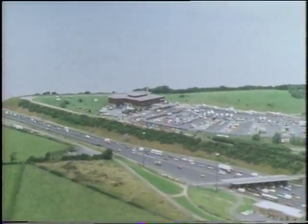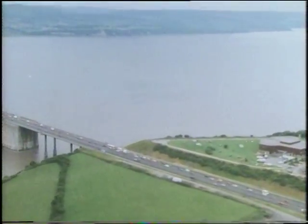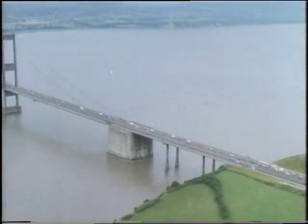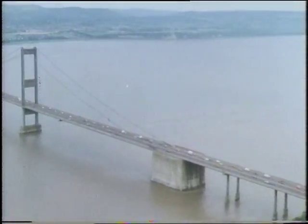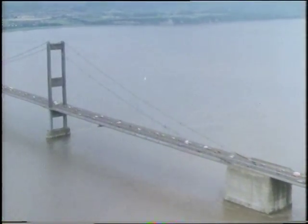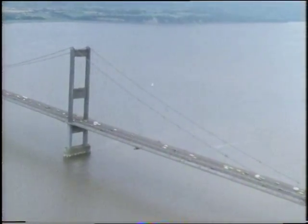This is the approach to the bridge on the English side. Now you can see the width of the river which the bridge crosses. And here's the bridge itself — 1,597 metres long and with towers 122 metres high.